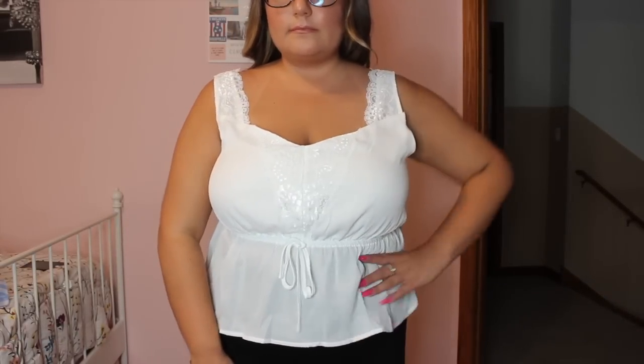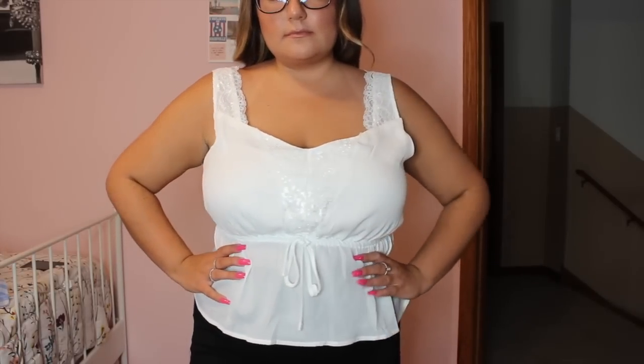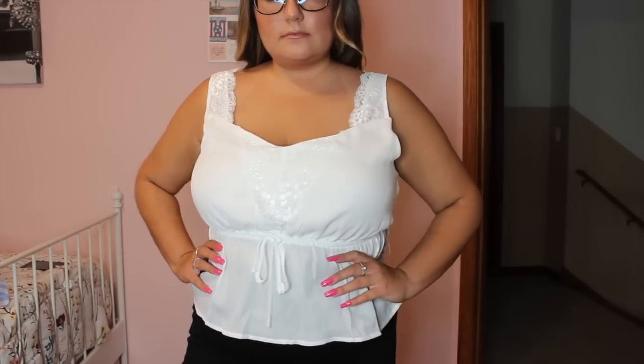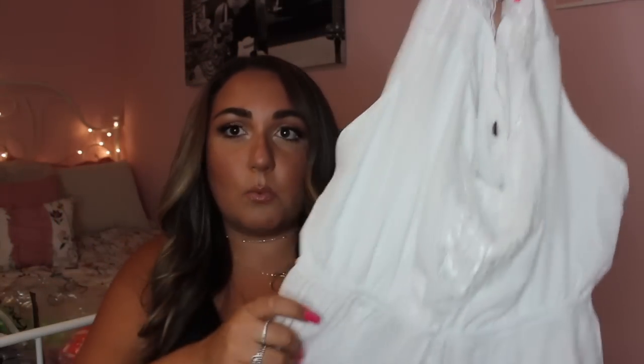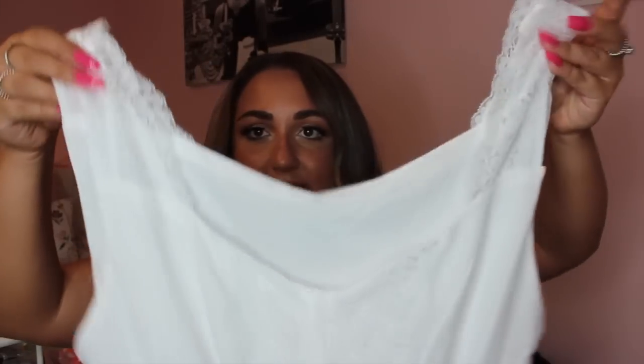It goes into a cute little flowy sheer top — it's a little bit sheer, but if you wear a nude bra you'll be fine. It is a little bit on the shorter, cropped side, so if you have a long torso this might not be the best. I wear this with a really cute pair of jeans, just something casual. I love this — it's a great piece to have in the summer to throw on with some wedges. I really did like this top, and I'll let you guys know which items I'm keeping.